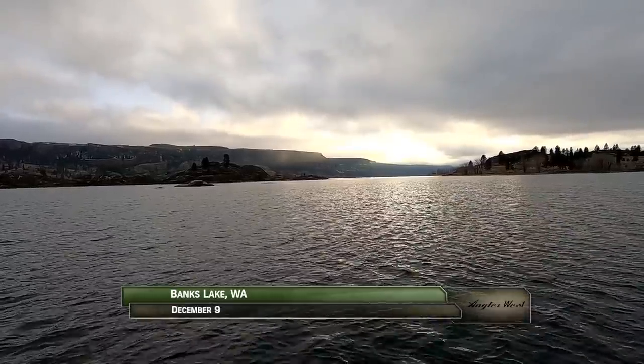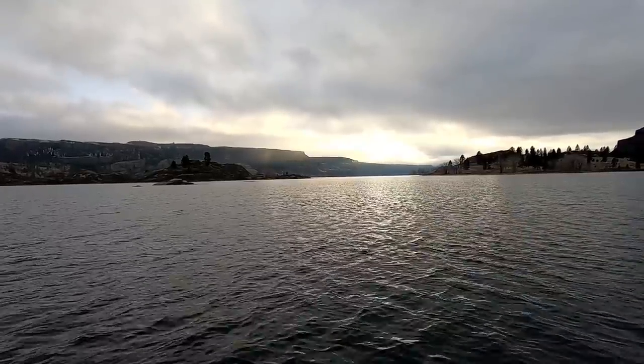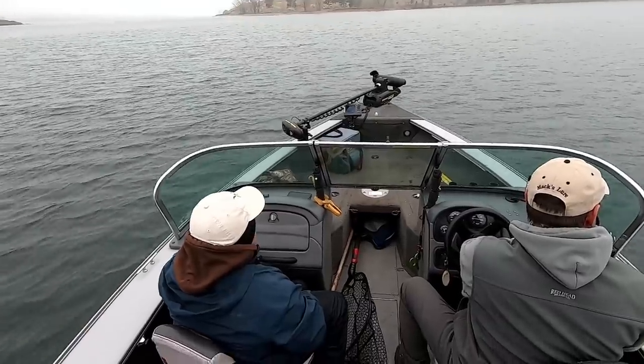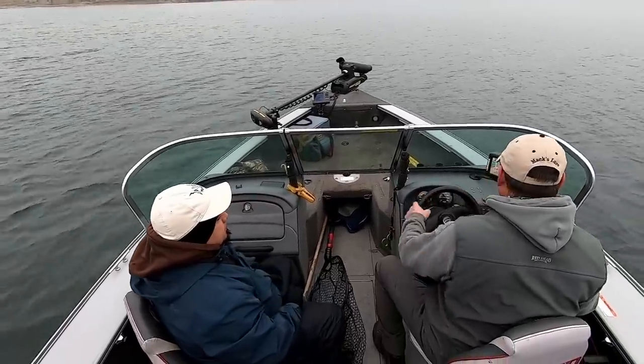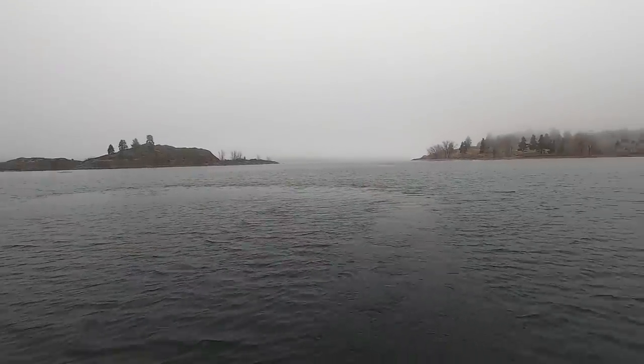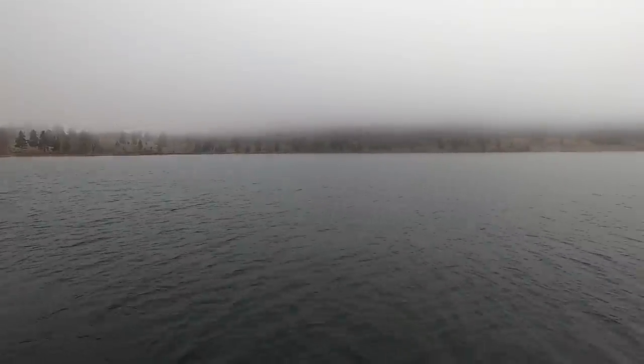This afternoon we're on Banks Lake, a beautiful offshoot of the Upper Columbia River, well known for its quality walleye fishing. We're with J-Rod Rodriguez and his daughter Haley, being guided by well-known local angler Eric Bratton. We're in a shallow bay off the main lake that fills with schools of bait fish in winter, making it a perfect place to vertical jig for walleye.